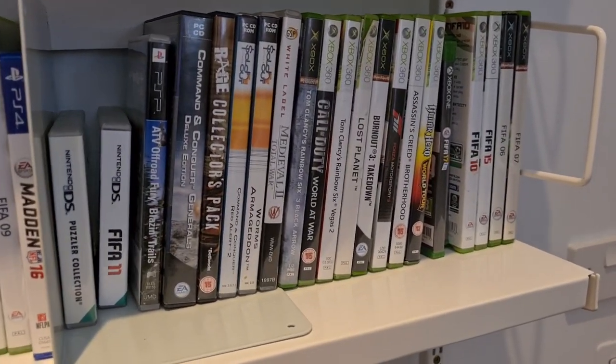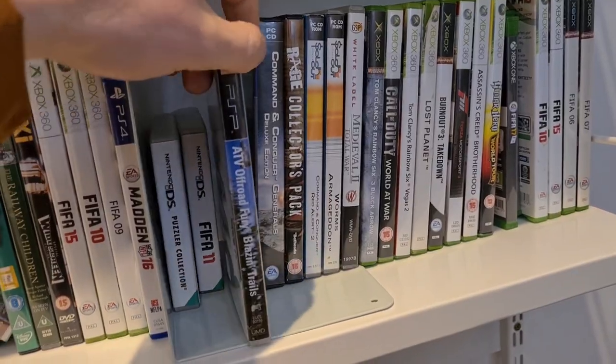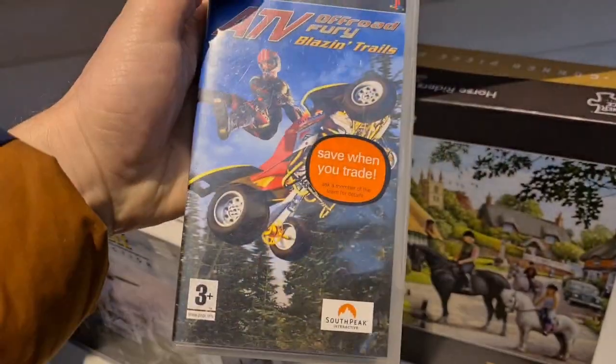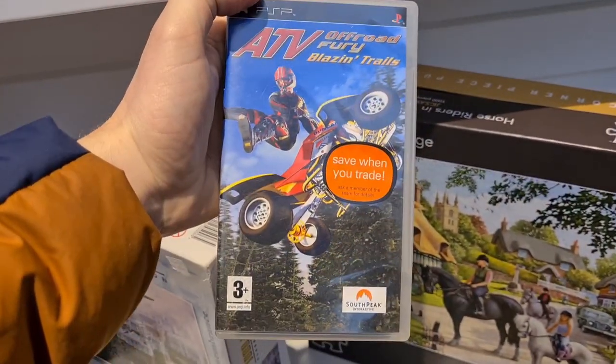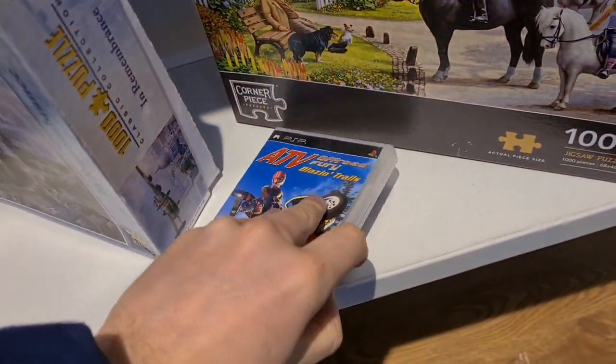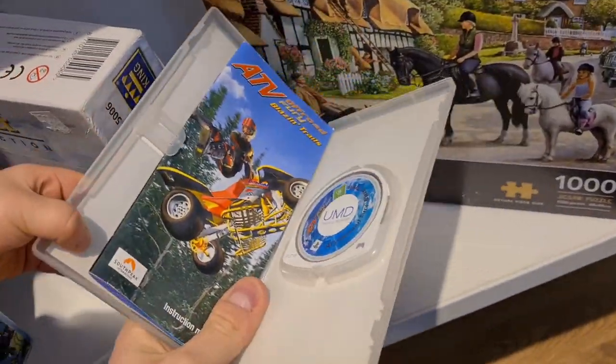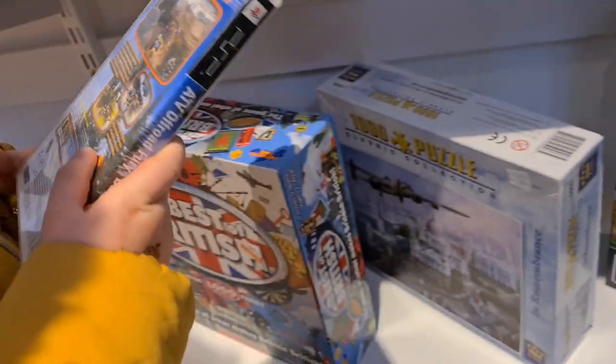Checking out the games down here — not really many reselling worthy, but I've been getting into my PSP recently. ATV Off-Road Fury, two quid. Cheap enough just to give it a go. If the game's no good, doesn't matter. Game in there, manual in there. Let's get it.